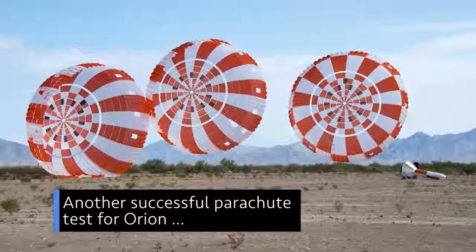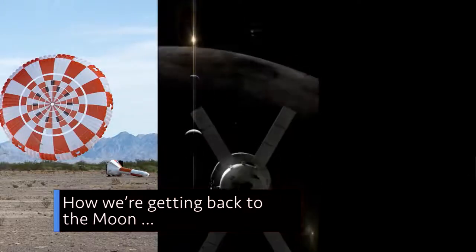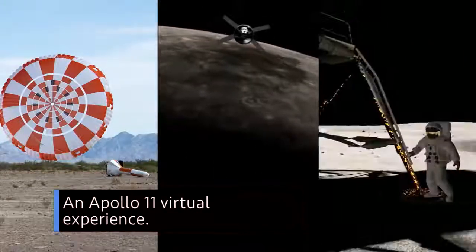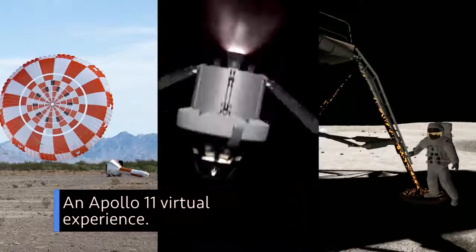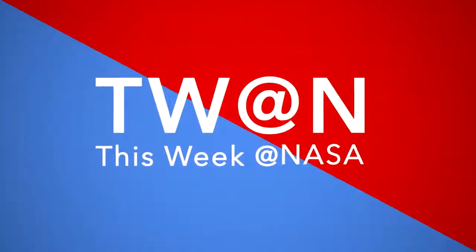Another successful parachute test for Orion, how we're getting back to the moon, and an Apollo 11 virtual experience … a few of the stories to tell you about this week at NASA.